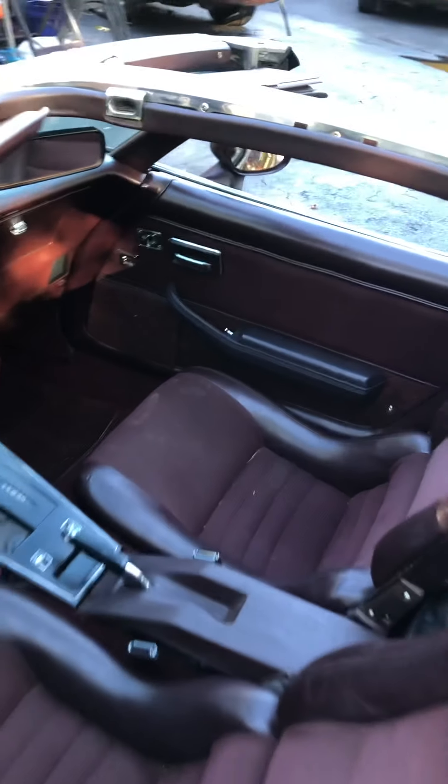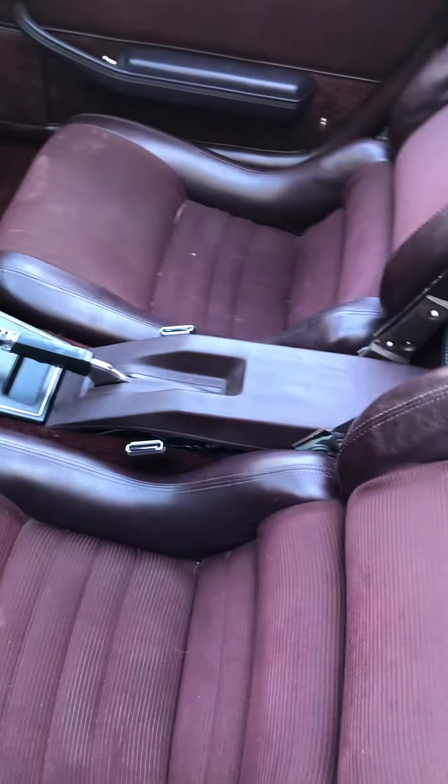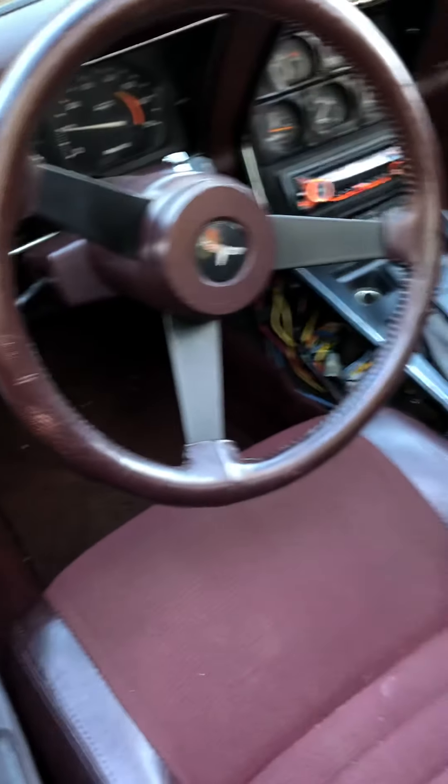The interior is in great shape. Dash is clean. New carpeting was put in. I have new seat covers for it that haven't been put on yet — that's for the new owner to put on. Claret Red without the cloth insert, just the vinyl. Really sharp though, it'll match nicely.